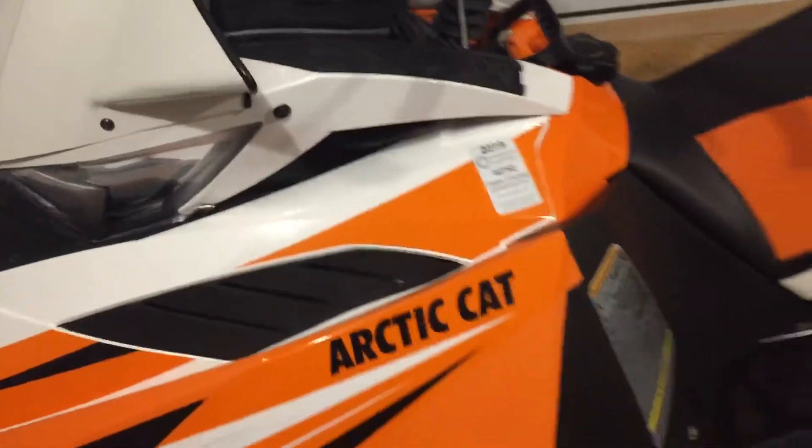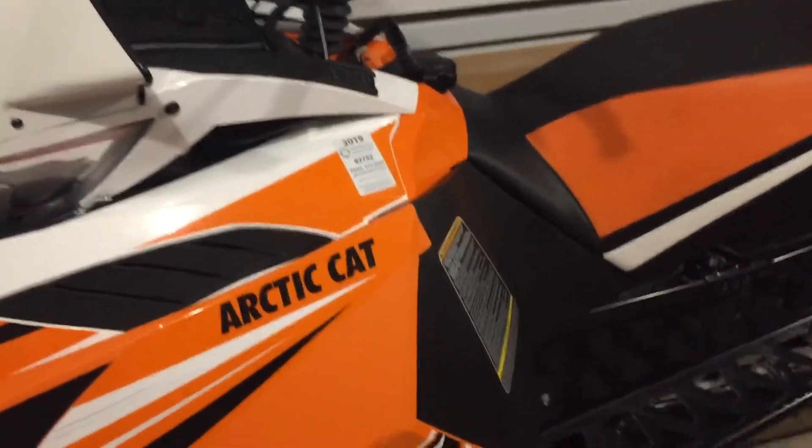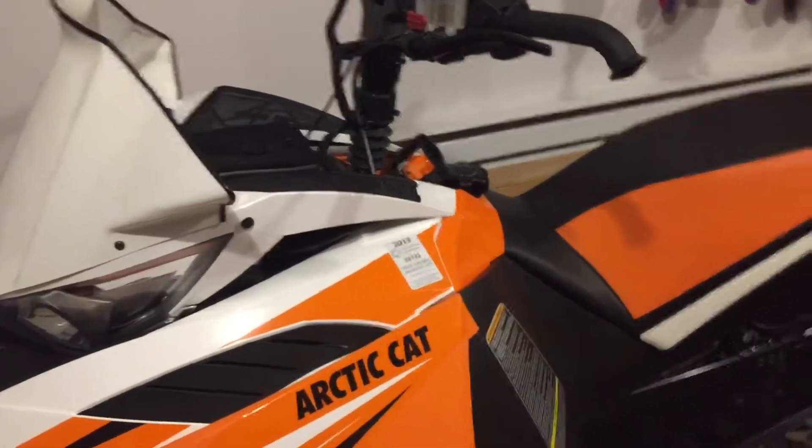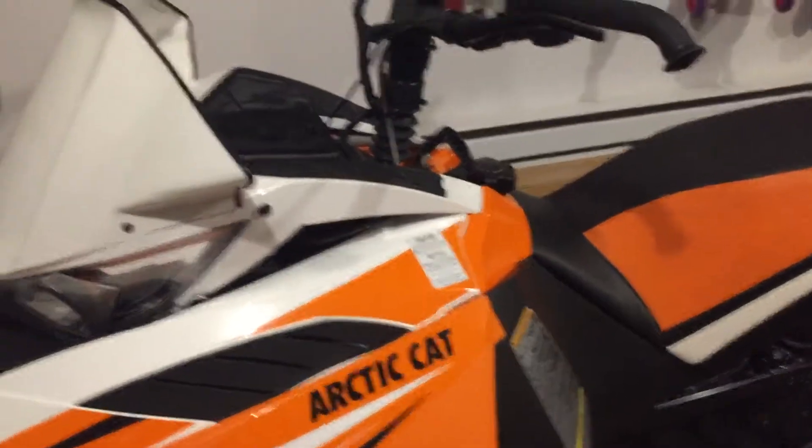Everything else is working good. This goggle bag I use for my phone and my wallet, and it gets heat thrown on it from the engine. My phone — an iPhone 6 — is warm to the touch when it comes out of that bag after a ride. Works great.